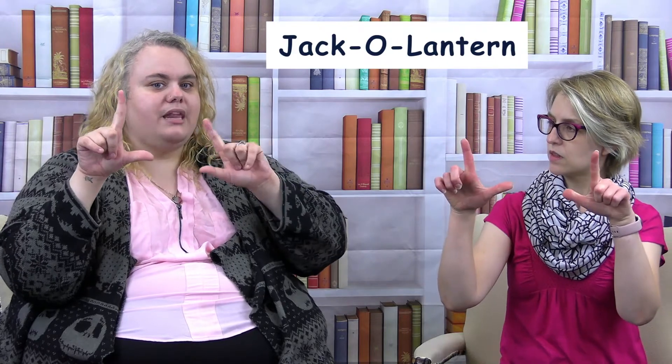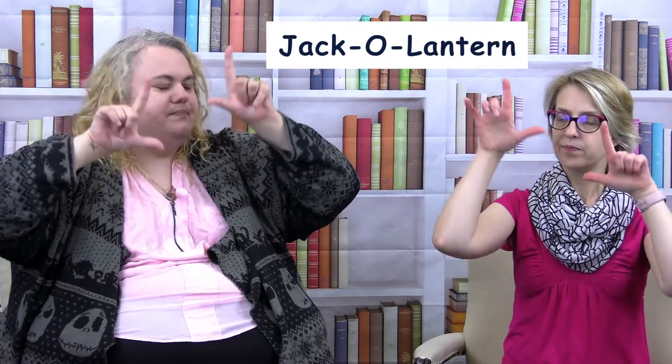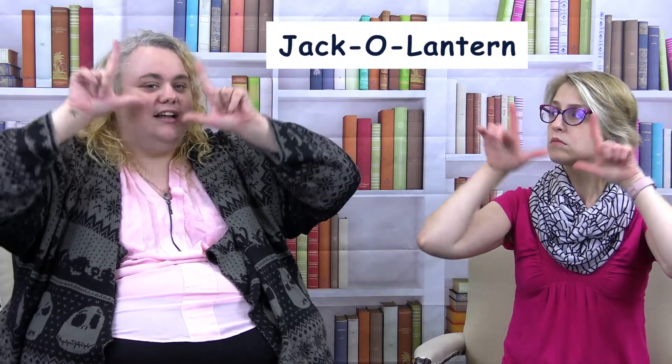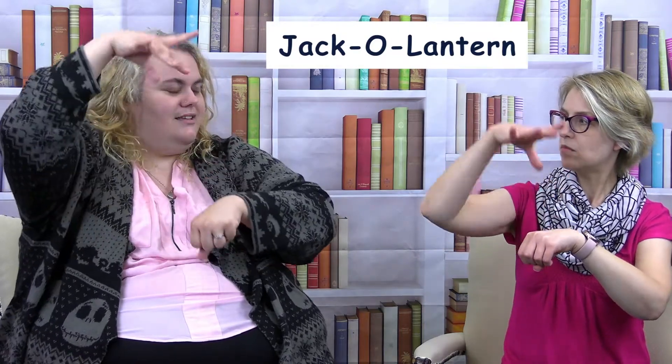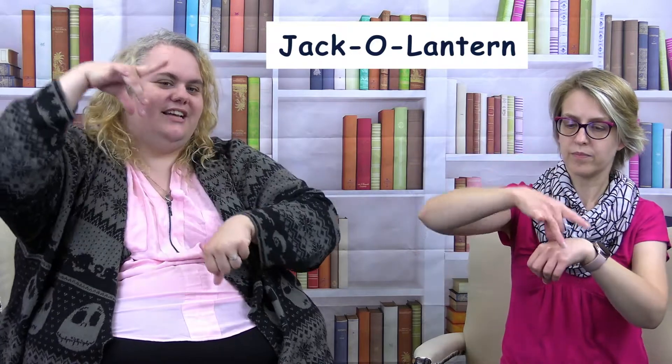So pumpkin. And then we can also do jack-o-lantern, which you have two L's and you're moving them up and down like your face, because of the expression on the jack-o-lantern. So jack-o-lantern, and then you end it with pumpkin.